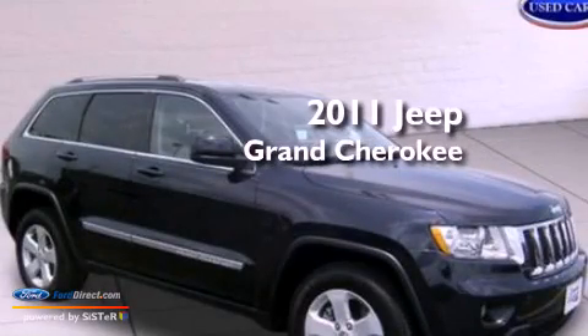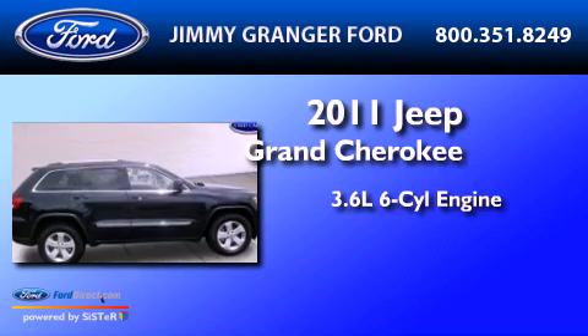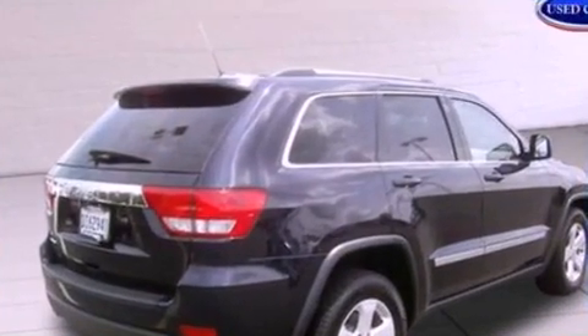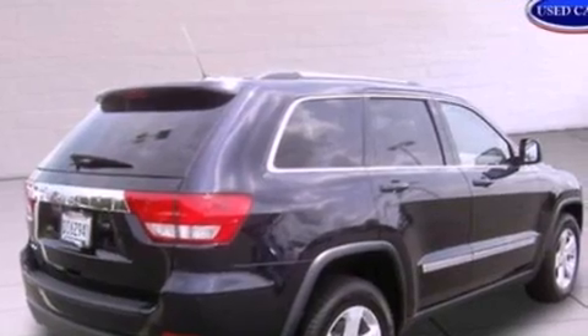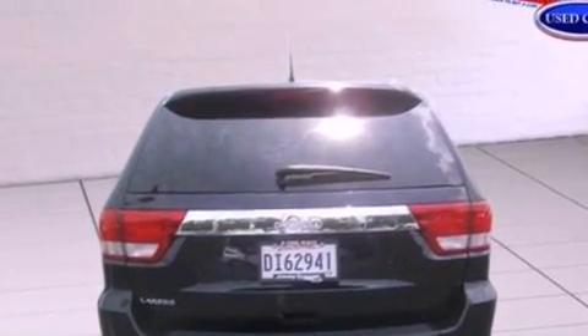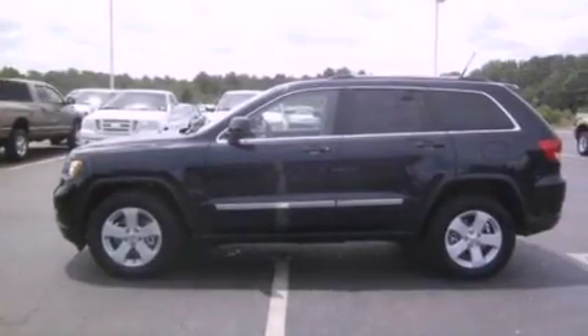This is a 2011 Jeep Grand Cherokee. It has a 3.6-liter six-cylinder engine and an automatic transmission. Its top features include a double wishbone independent front suspension, a low-tire pressure indicator, 100% commercial-free Sirius satellite radio, aluminum wheels, and traction control and stability control systems.